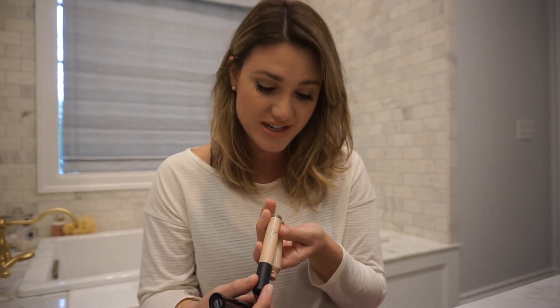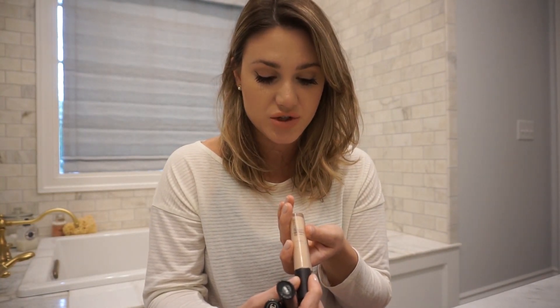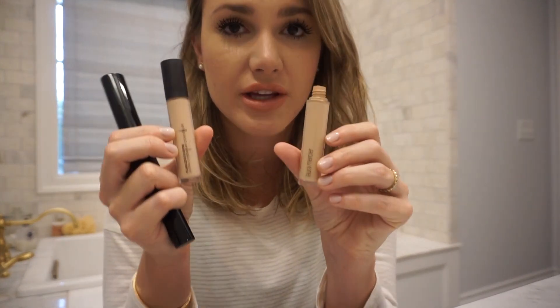Okay, this is kind of sad and embarrassing, but I have two Laura Mercier Concealers and I have once again already repurchased this. I am in the shade 1N — this is the Flawless Fusion Ultra Longwear Concealer. I really love this, obviously. I use it on my under eye and on my blemishes — I use it all over. It's really good.